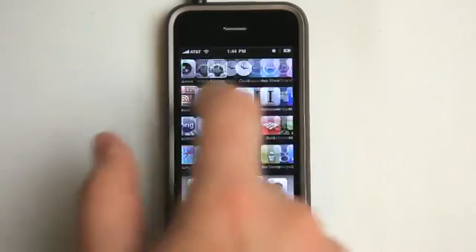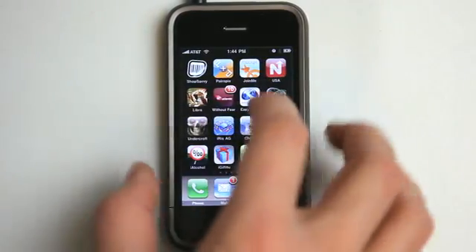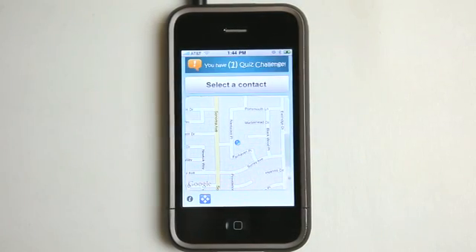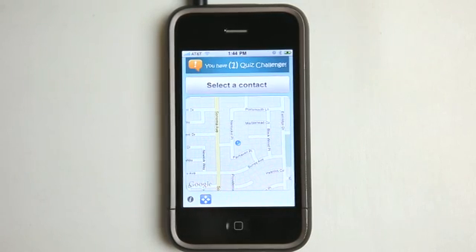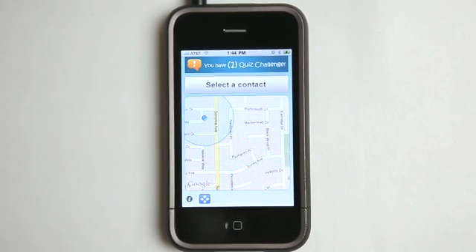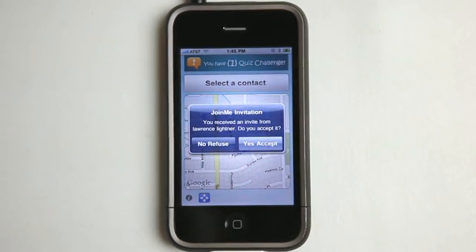Today we're going to take a look at an application that's going to help you find somebody that you're looking for. It's called Join Me. This application works best when you are trying to find someone and both of you are kind of unfamiliar with the territory. Obviously, if you are very familiar with your surroundings, you probably know where to go or how to get to where the other person is.